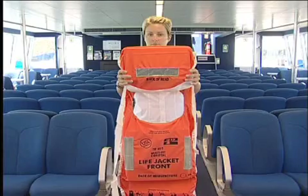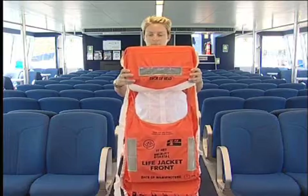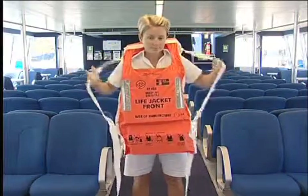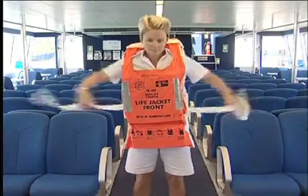A crew member will now demonstrate the use of the life jacket. As shown, the life jacket is simply slipped over your head, pull out on the tapes, pass your arms through the tapes, pass them around the back and secure firmly in front.